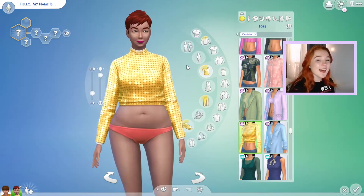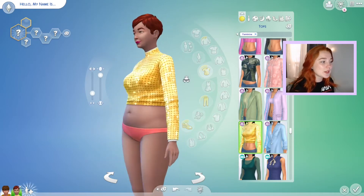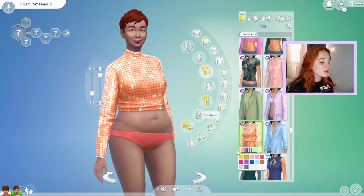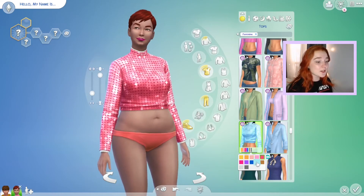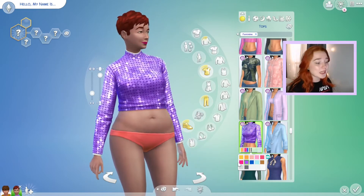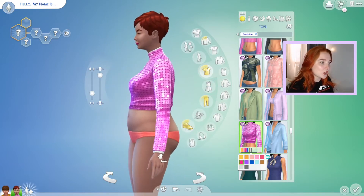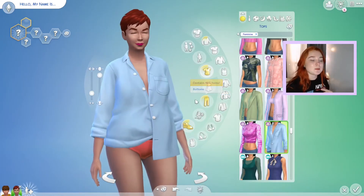I actually really like this one in certain colors — I wasn't expecting to like it, but it's actually shimmery which I wasn't expecting, and it's so cute. I think with some color swatches it would be really really nice, especially if you're having a night on the town or going out. It has kind of a little undershirt look to it — it's a really cute top.